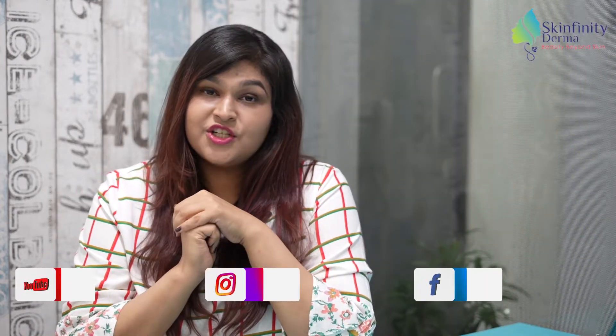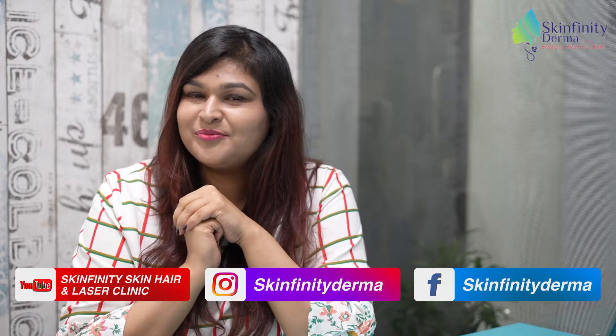If you still need help selecting your sunscreen, you can contact me at Skinfinity Derma Clinic.